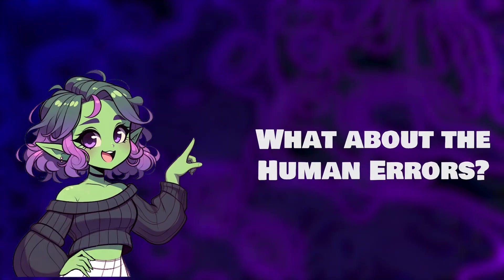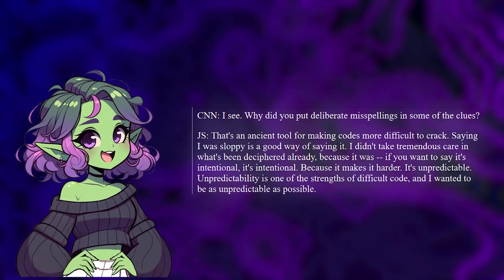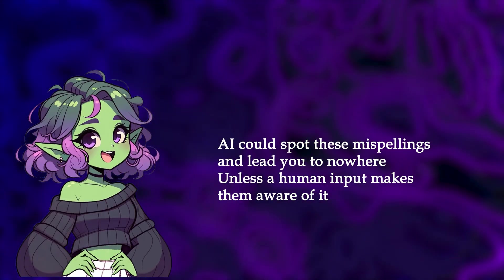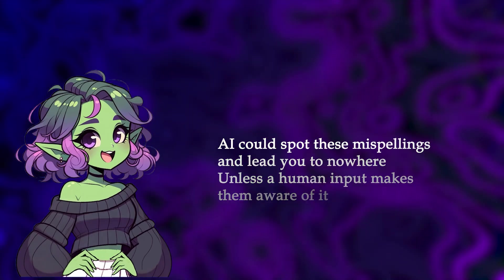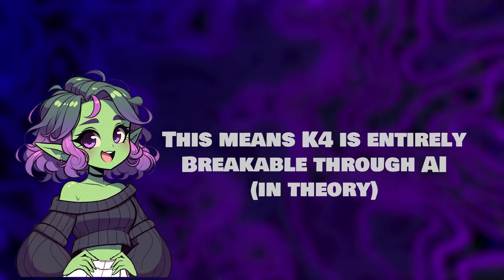What about those human errors? Sanborn admitted to a typo in one of the earlier segments, and there are plenty of misspelled words throughout Kryptos. So what if there's one in K4 too? AI could spot a sequence that leads to nowhere because of a single misplaced letter, as long as the human has informed it of this potential flaw. All of this means that in theory, K4 is entirely breakable through artificial intelligence.